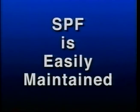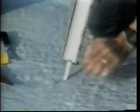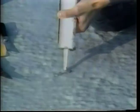SPF is easily maintained. Damage to SPF roofs is easy to locate and easy to repair because the membrane is closed-cell — damage is localized and usually does not cause leaks. The integrity of the system is maintained simply by caulking areas of abuse and use. However, if large areas are damaged, it is advisable to have your SPF applicator make repairs.